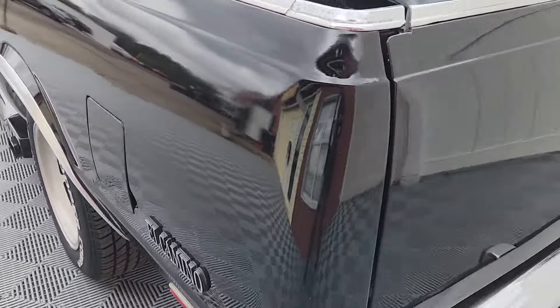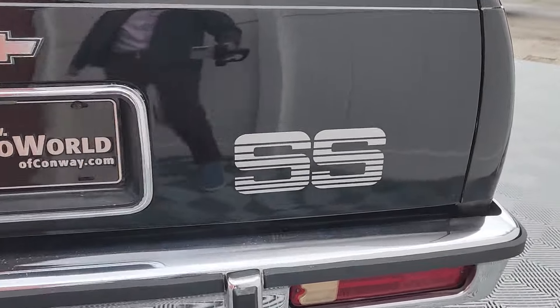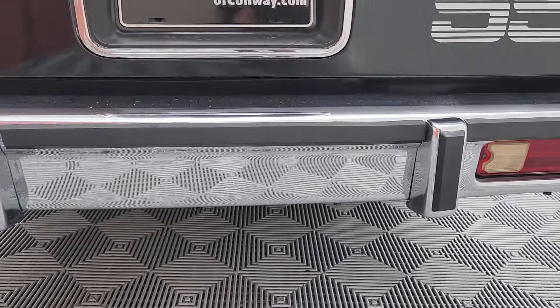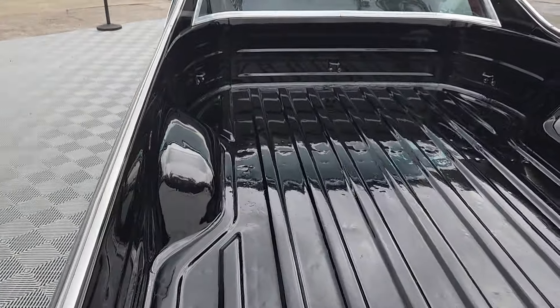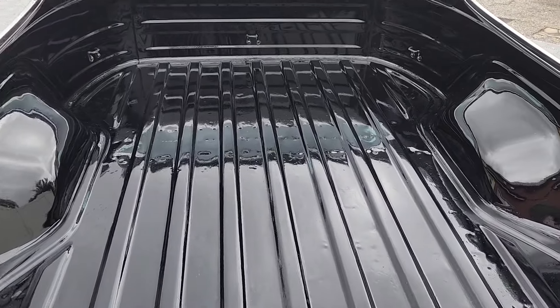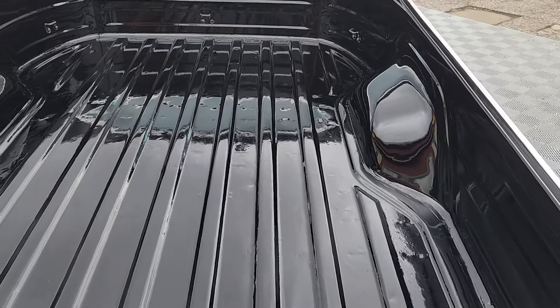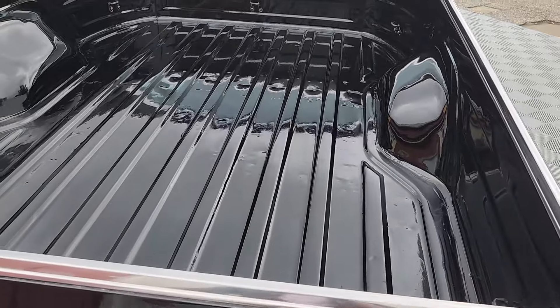Drives well too. You can see the Supersport stickers on the tailgate as well as on the doors and the front bumper. The prep center had just repainted the bed, so that looks fresh and nice.